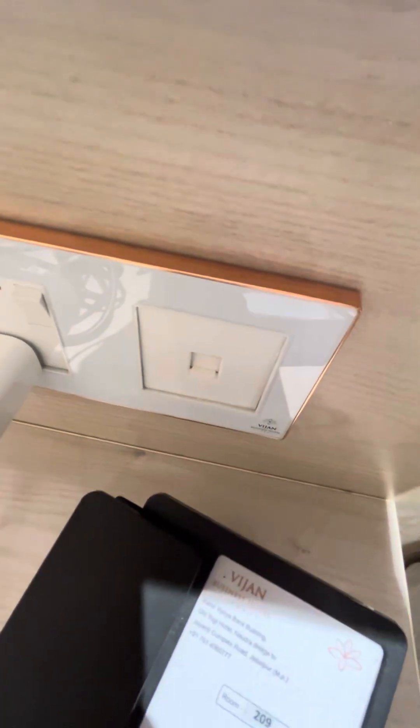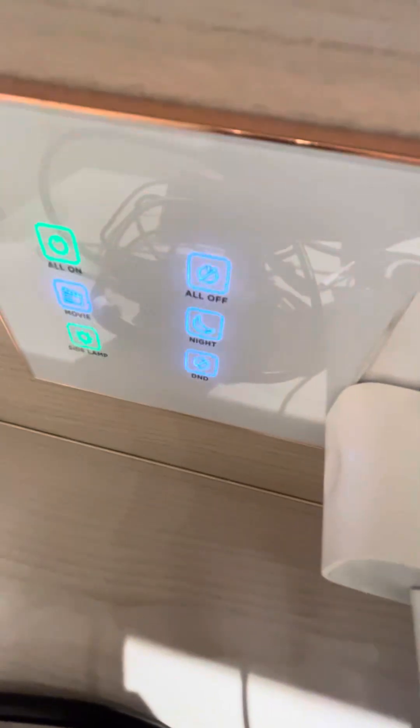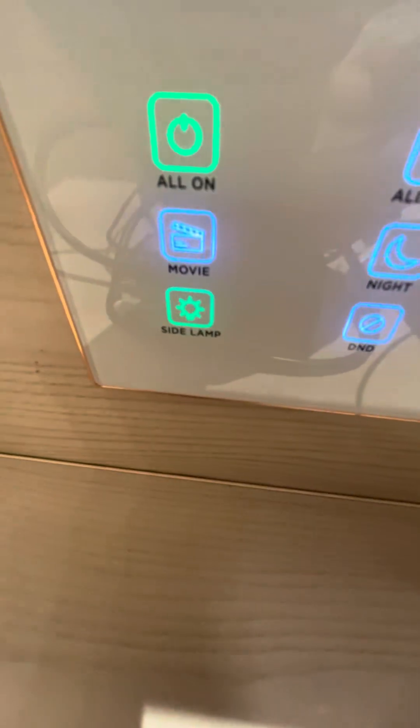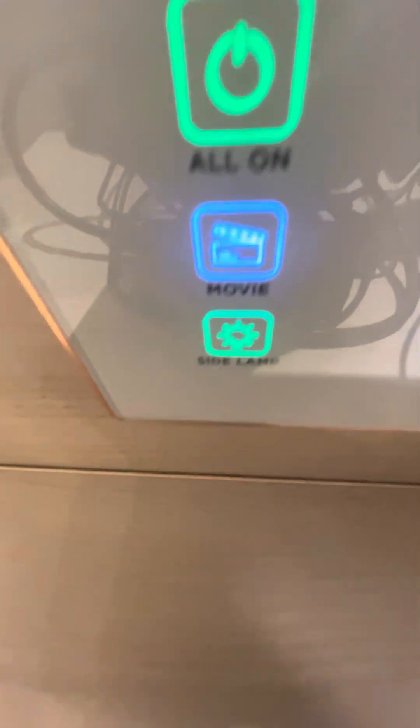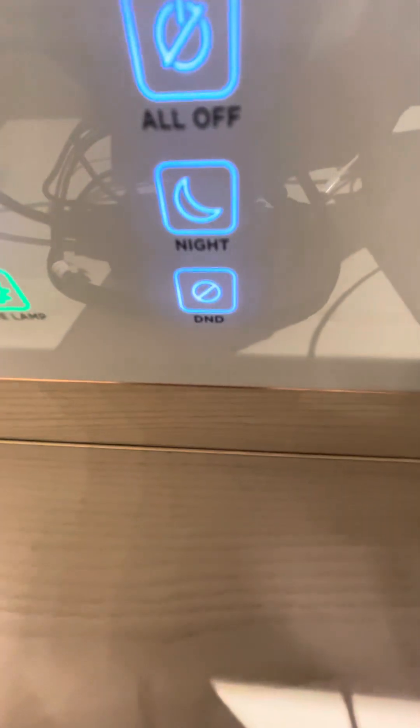You can see a LAN port for connecting the internet to the laptop, and the switches are touchscreen type. You can switch on movie mode for light effects, do not disturb mode, night mode, and more.